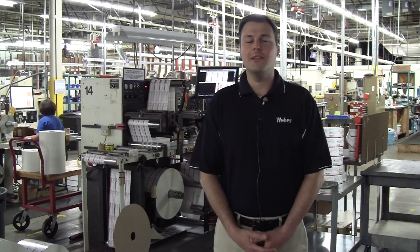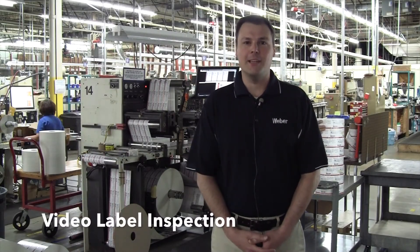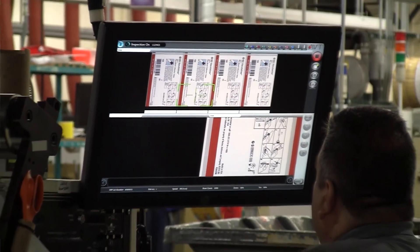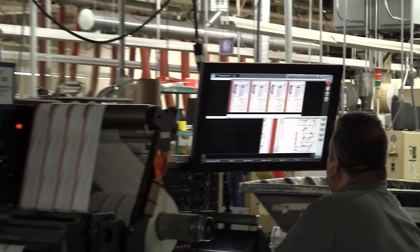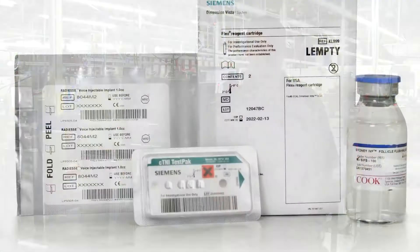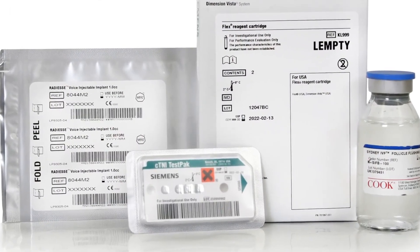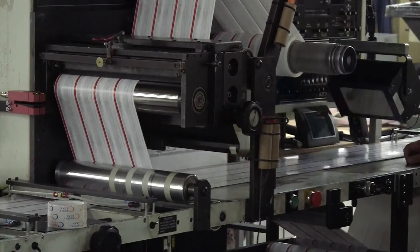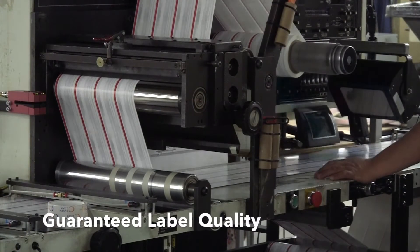No matter what your labeling application happens to be, Weber's on-press and post-press vision inspection capabilities will guarantee that your finished labels will be in strict adherence to your requirements. These vision systems allow us to identify defects in 11 different categories, including registration, color variants, spots, and character voids. You can be assured that your label quality will not be compromised.